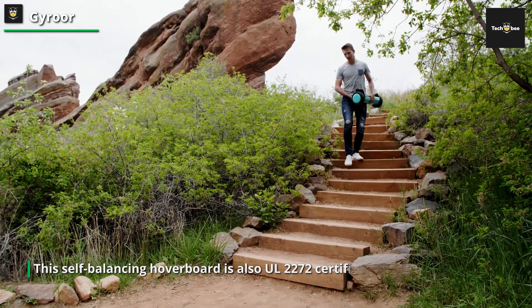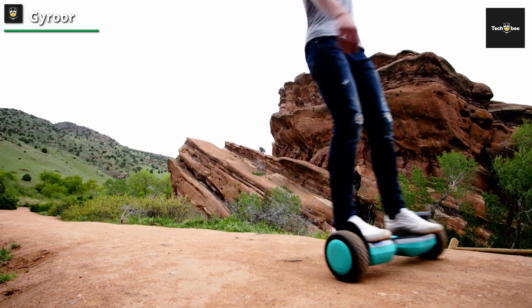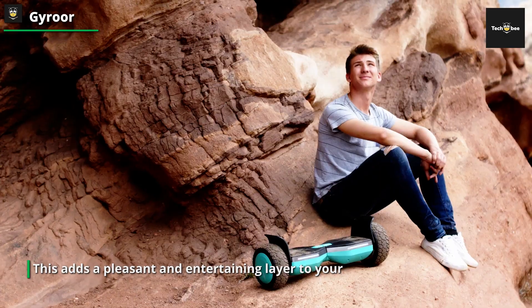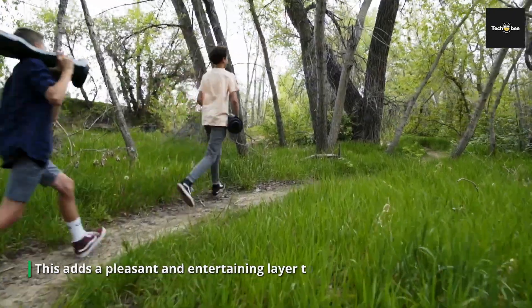The built-in Bluetooth audio speaker is one of its notable features, letting you listen to your favorite tracks while riding. This adds a pleasant and entertaining layer to your experience. This hoverboard is suitable for a wide spectrum of riders, from beginners to expert hoverboard aficionados.